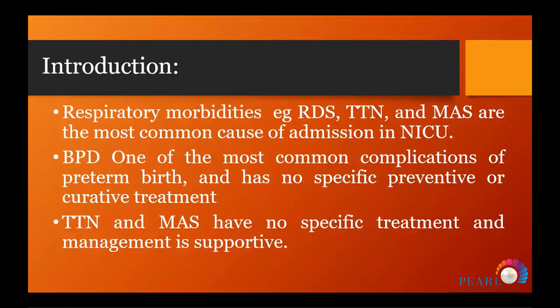Respiratory morbidity is the most common cause of admission in the NICU, either RDS in preterm babies, or transient tachypnea of the newborn, and some later with meconium aspiration — these have controversial management, prevention, and management control of bronchopulmonary dysplasia.